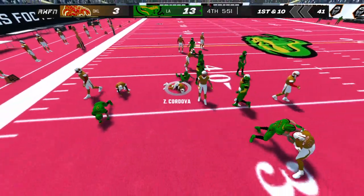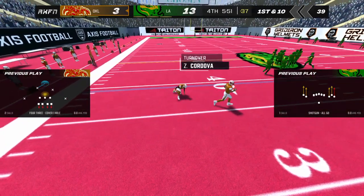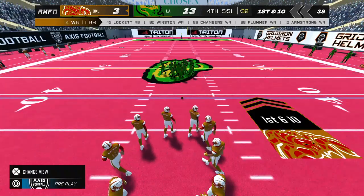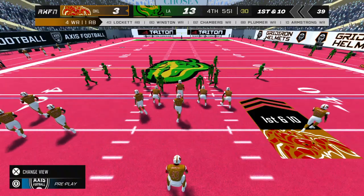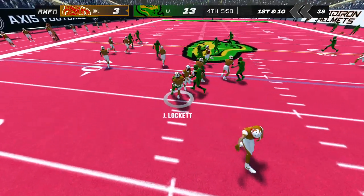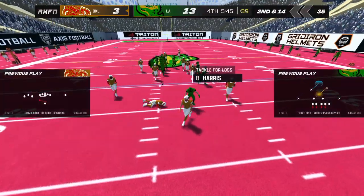He's tackled at the 39-yard line. One of the reasons defenders are taught to wrap up when tackling is that it puts their arms in a place to knock the ball loose — which is exactly what we saw there. The offense needs to get something going on this drive. That will bring up second down.